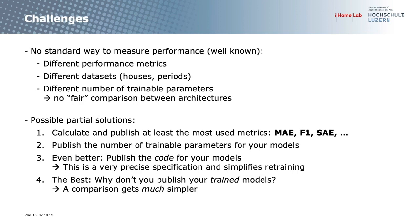What challenges did I observe? There is no standard way to measure performance — nothing new there. We have different performance metrics and different datasets employed. The comparison I showed was not entirely fair because some networks have many more trainable parameters, and a network with more parameters should naturally perform better. However, the best-performing model actually had quite few parameters.